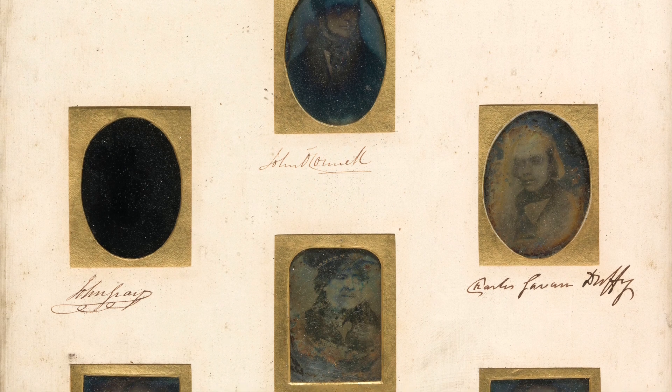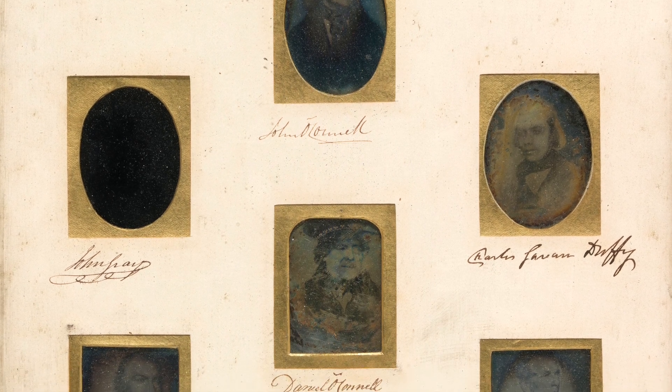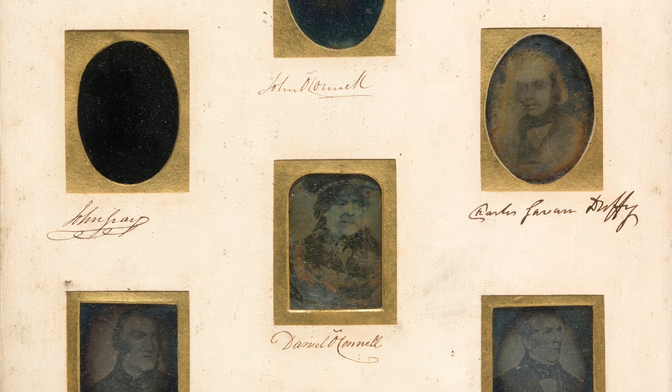One of my favourites, although there are so many interesting works, is a group of daguerreotypes. One of which is of Daniel O'Connell and his associates, the Young Irelanders.